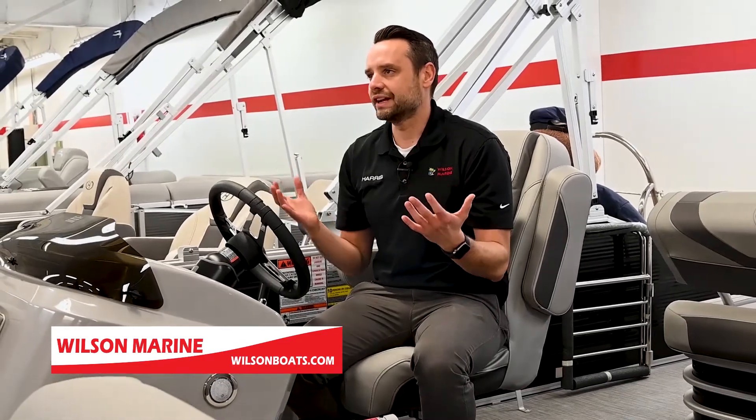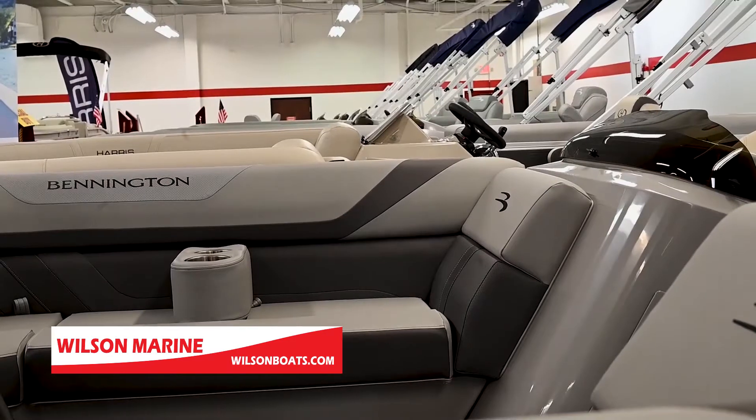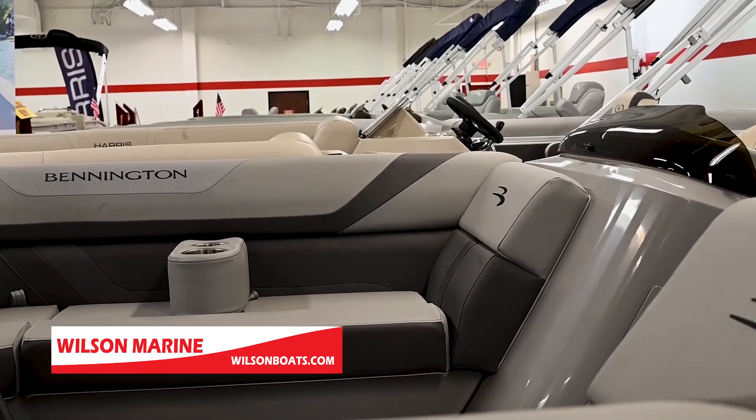Bennington redesigned the furniture in 2020, and you have your choice of silver or tan, with different accent colors built into the side. This particular boat has the carbon accent.